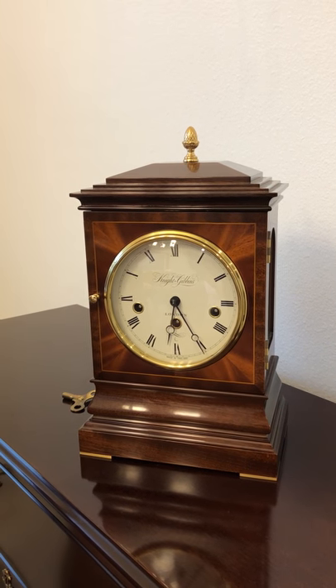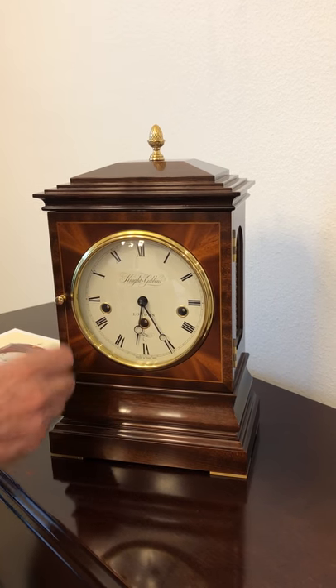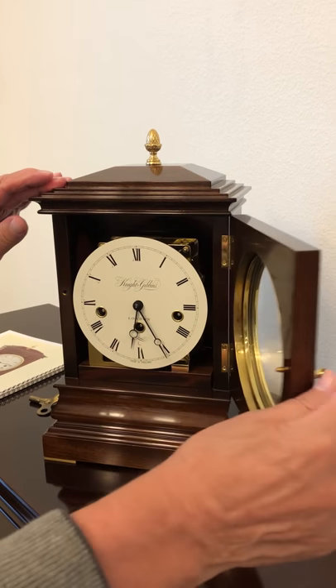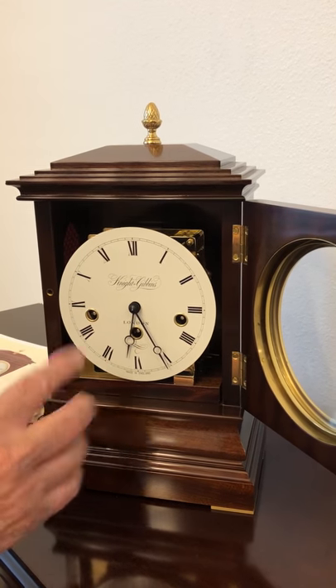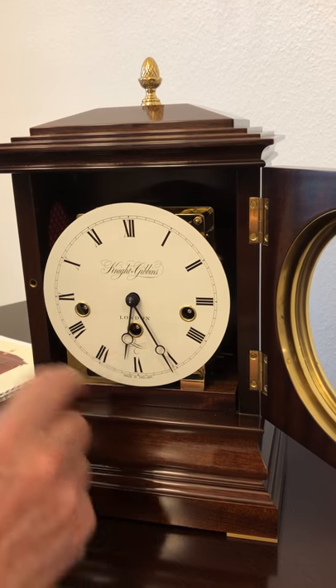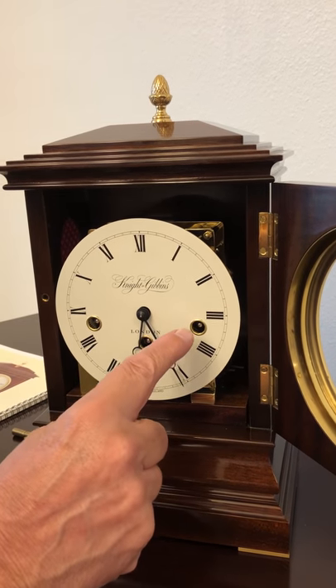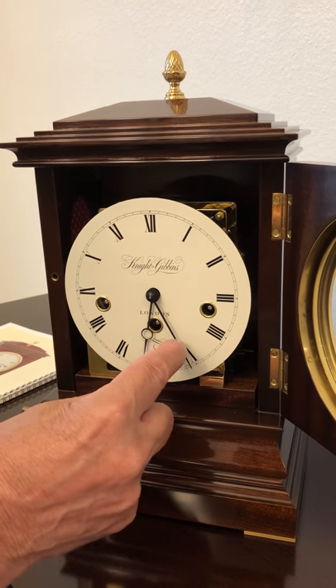If you open the front of the clock, there are three places to wind. The one on the bottom is for the general running of the clock, this one does the quarter hours, and this one does the hours. Let me play you what it sounds like.